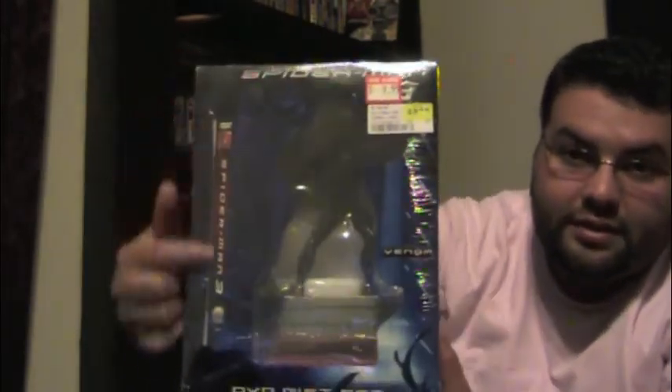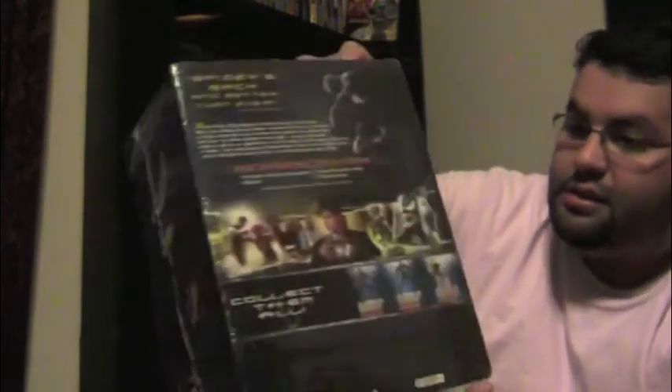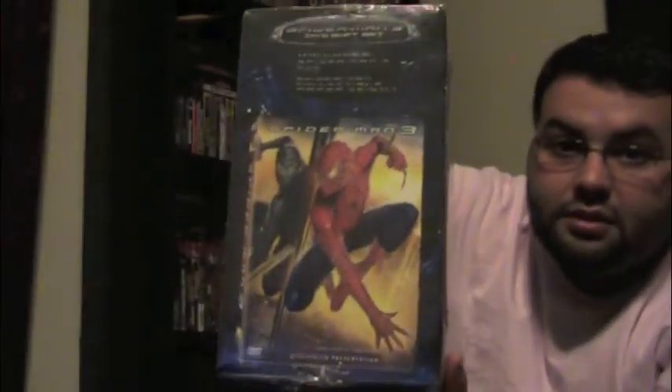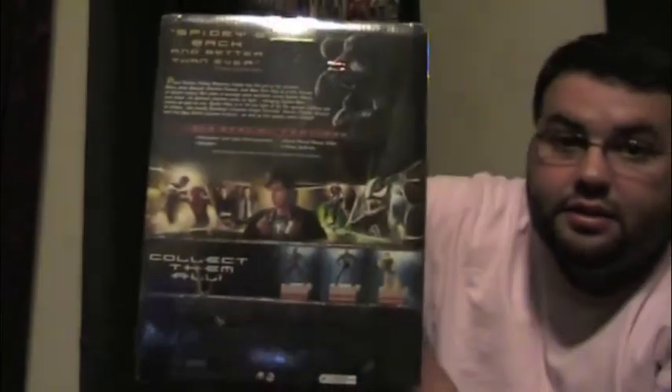I don't know if it's the special edition or anything like that, but it's a pretty big box. You can see compared to the size of the regular DVD right there — there's the size of it. You've got Venom right there with his mouth all open looking crazy. Here's the other side — I guess it's just the regular cover for Spider-Man 3 — and here's the back.